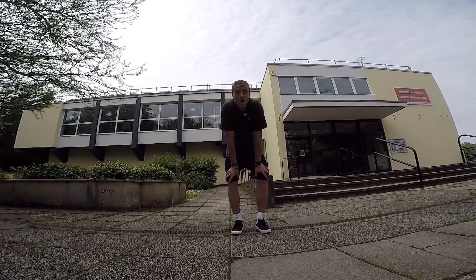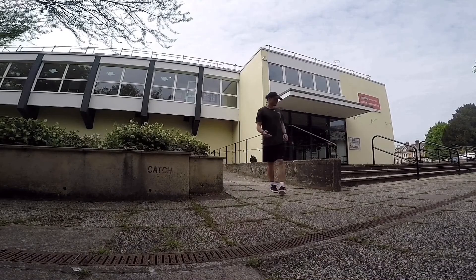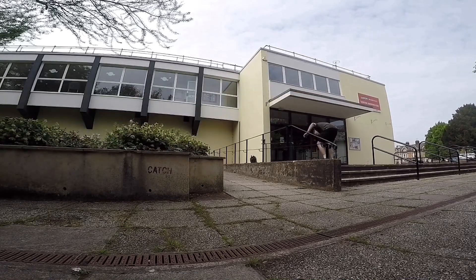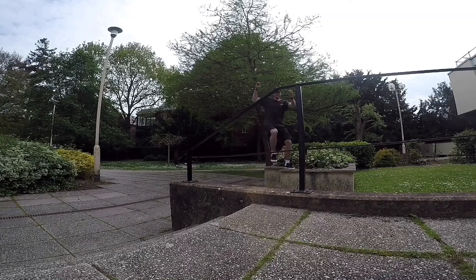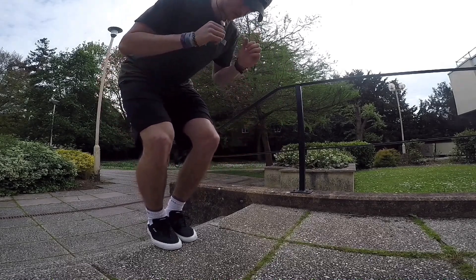Yeah, that one felt good. Just looking at this running pre and then over this to the top step. There it is — yes!